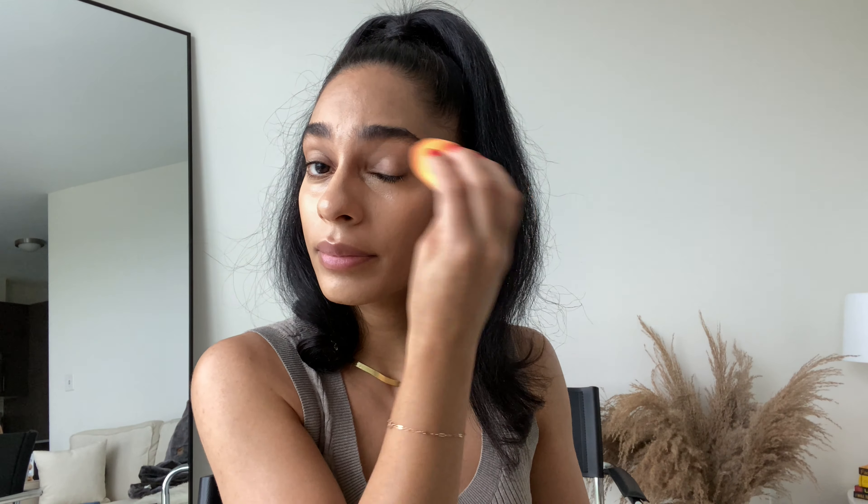I want just a little bit more coverage under my eye, so I go in with a second layer. Whatever's left over on my beauty blender I'll put a little bit on my eyelid — I try not to put too much because I get a lot of creasing around my eye area, so I just use what's left over.